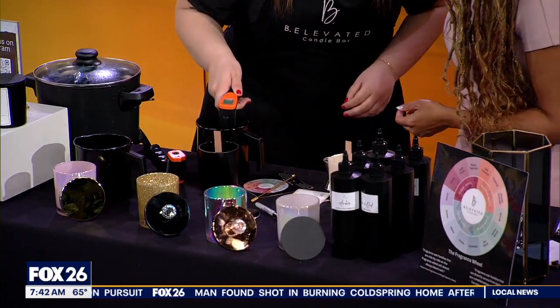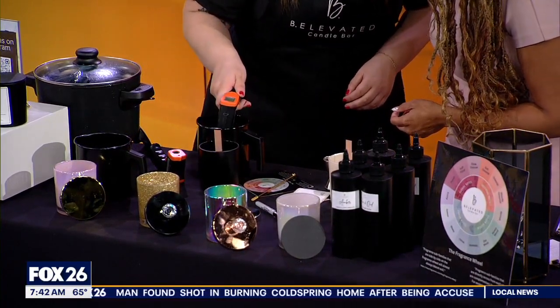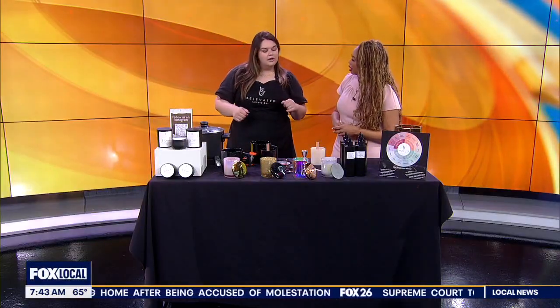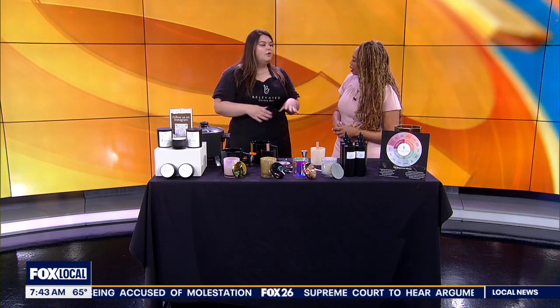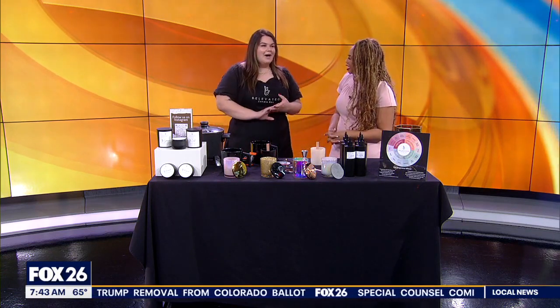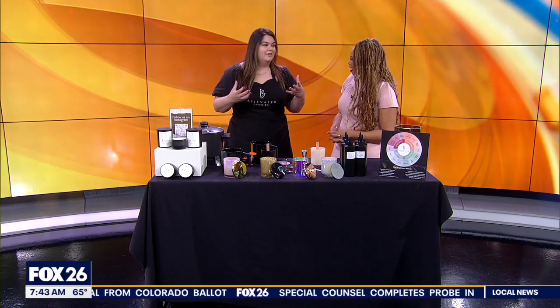We're going to make sure we're at a good temperature. How long does the whole class usually take? It's typically about an hour. We hold your candles for about two hours to cure and sit, make it look all pretty, and then you take it home the same day. I see that sometimes you all combine it with different things — you've got a charcuterie combination coming up. Yes, we love collabing — maybe you love candles, maybe you love charcuterie boards, maybe you love roses. We like to do it all.